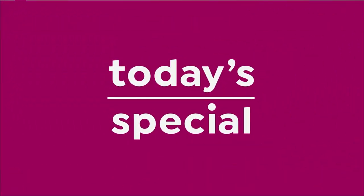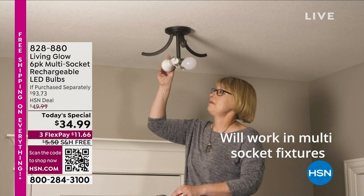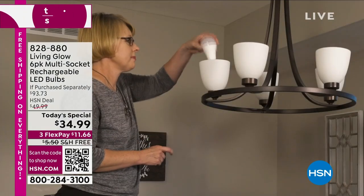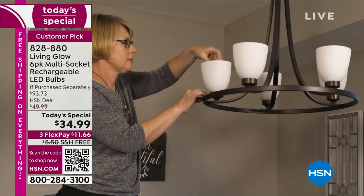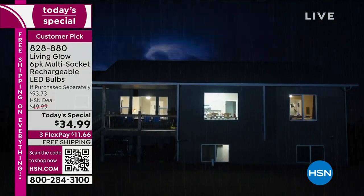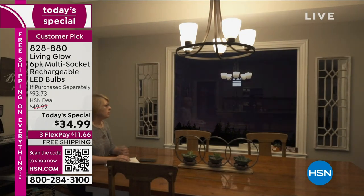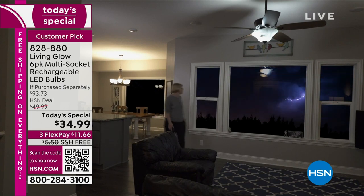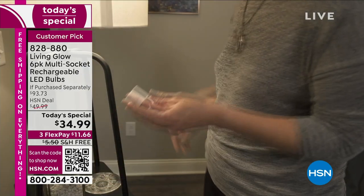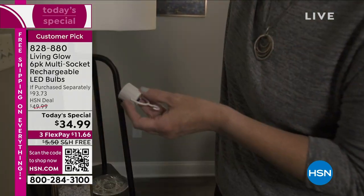You know what else is worth it? Never having to sit in the dark when the power goes out. Our today's special from Living Low gives you six LED lights unlike any lights you've ever seen — because when the power goes out, these come on automatically. We're also giving you power caps so you can use them as flashlights.